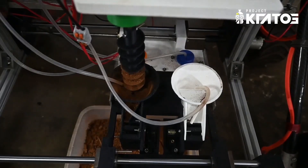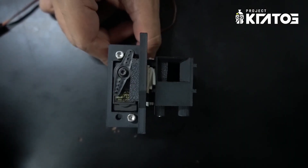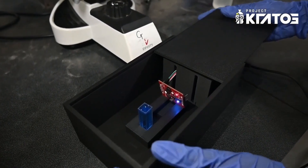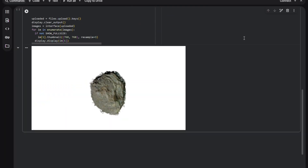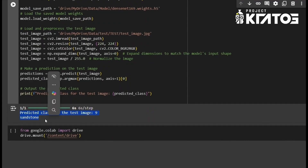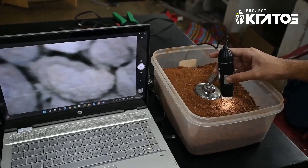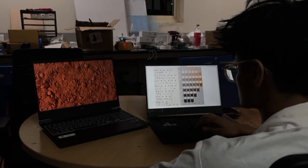A custom 3D printed funnel directs part of the collected soil into a cache container, while the rest forms a solution tested for carbonates, ammonia, and proteins, then analyzed using a spectrometer. An FPV camera captures rock images that are background-removed and classified by a CNN trained on an improved dataset. High-resolution soil images from a digital microscope are manually classified using a Munsell chart.